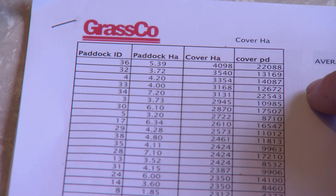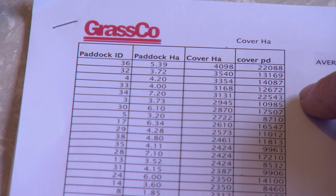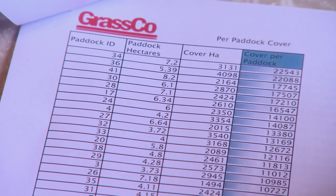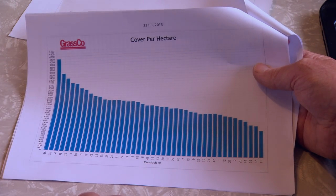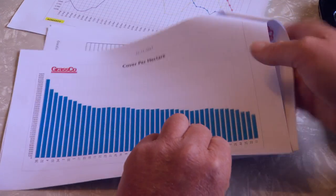This is the pasture run we've just done, Neil, so it's all relevant. There are paddocks in here that you're going to have to take out for baleage, so that'll be starting to pop up here. With Grass Co, not only have you got the weekly covers but also your projections based on the graph. Based on Donald's extensive knowledge he advised that the covers were really rocketing and I had sufficient grass to take out a number of paddocks for baleage.